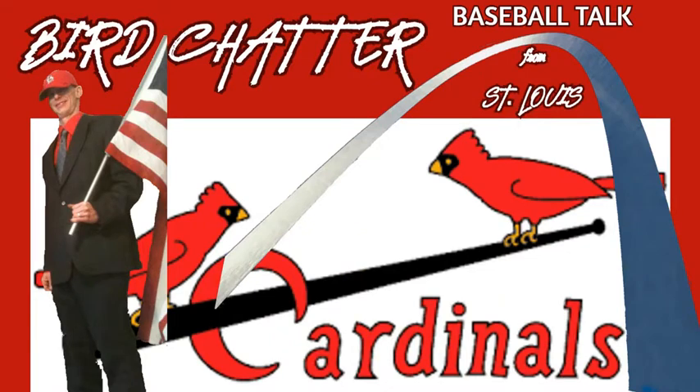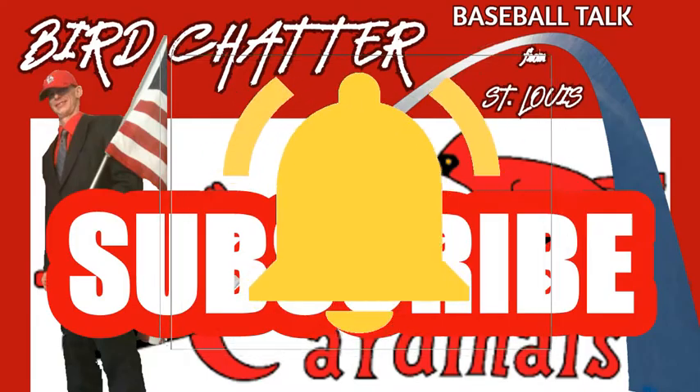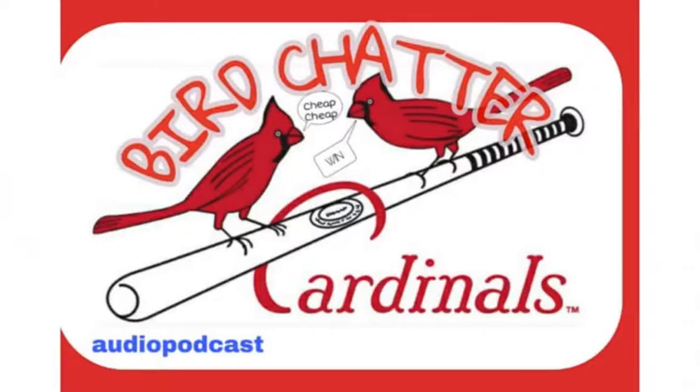We'd like to take the time right now to thank you for tuning in to Bird Chatter. Remember to subscribe to our channel, ring the notification bell, and don't miss a single video, compilation, or audio podcast during the 2020 baseball season.